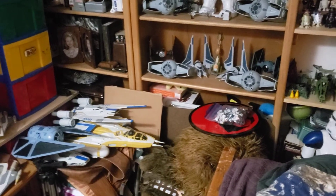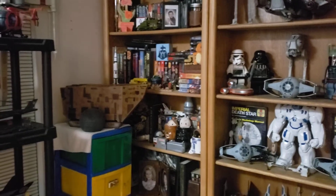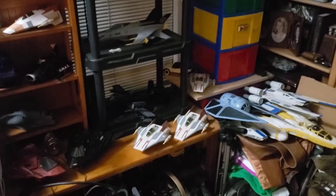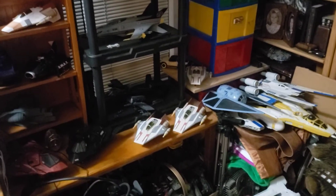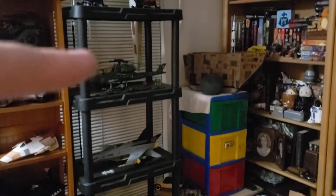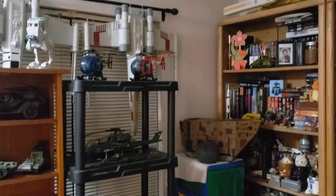Then there's a Clone Wars era bomber up at the top, another Clone Wars era bomber, a whole bunch of Star Wars books, a Sandcrawler, a little piggy bank, and some miscellaneous things. On this shelf over here are a couple of Star Wars Rebels Hera A-wings, there's a Rattler — that's the GI Joe X-38, I think — and there's the Cobra... I don't remember what it's called.